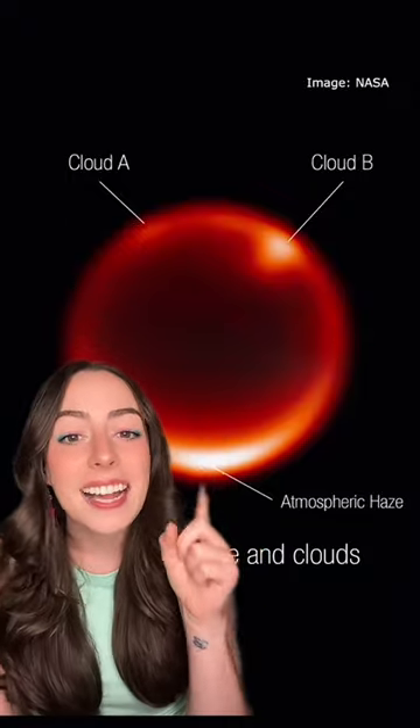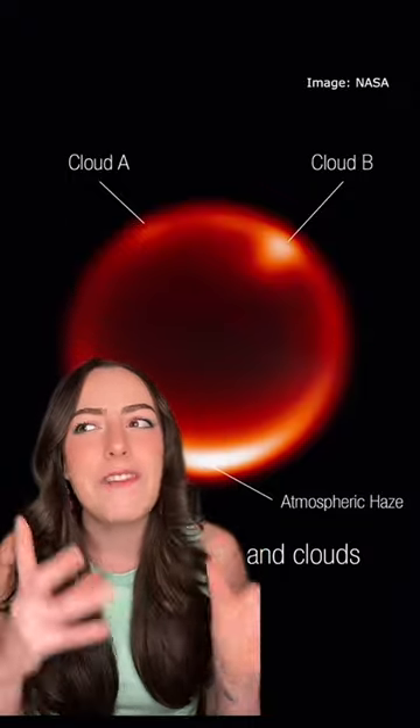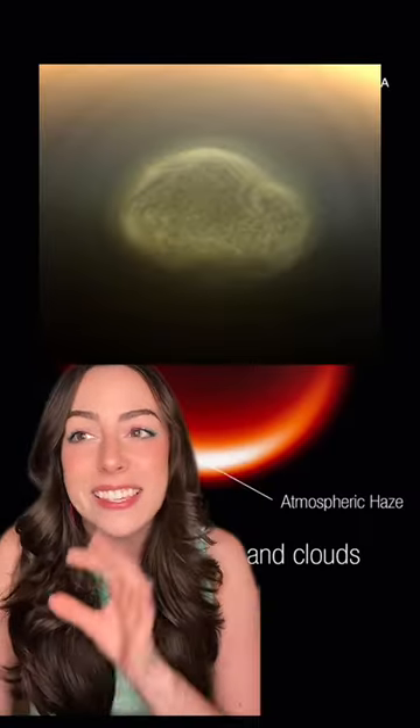Astronomers are still trying to figure out exactly what this bright spot is and if it could possibly be related to this vortex we've seen at the South Pole.